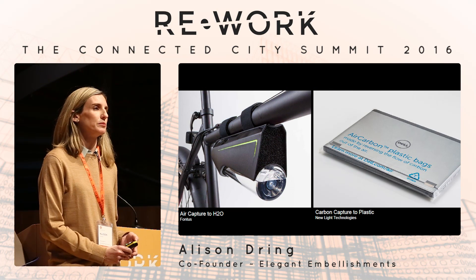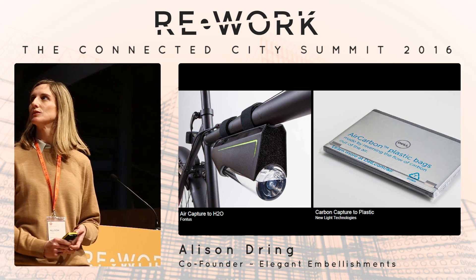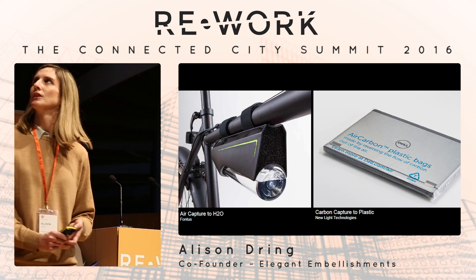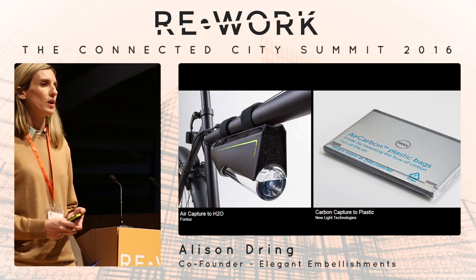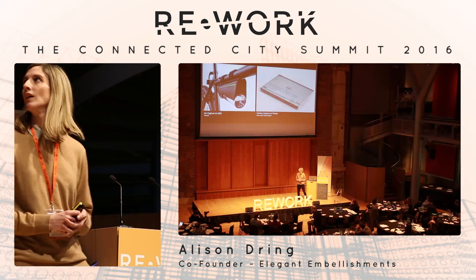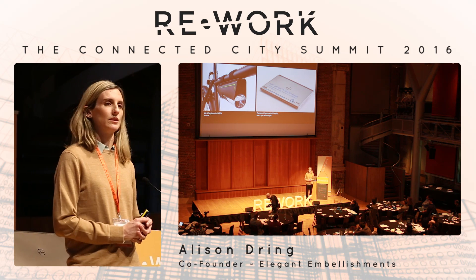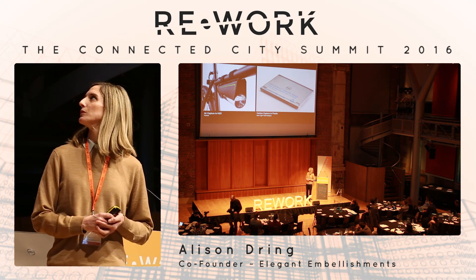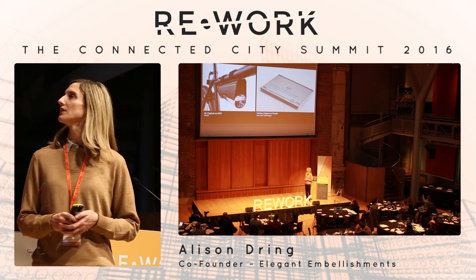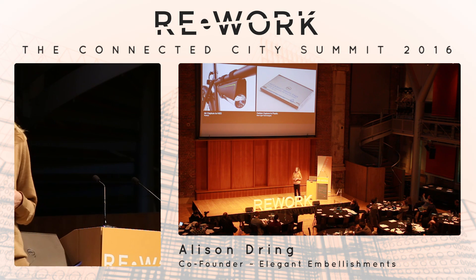One idea is that our resources should come from the atmosphere. There are two companies focusing on that. One is Fonroche — an Austrian startup doing air capture to water, a water bottle that basically precipitates water from moisture in the air. The other is New Light Technologies, working on carbon capture from emissions — taking methane emissions and converting them into a commercial plastic, making laptop bags for Dell computers.